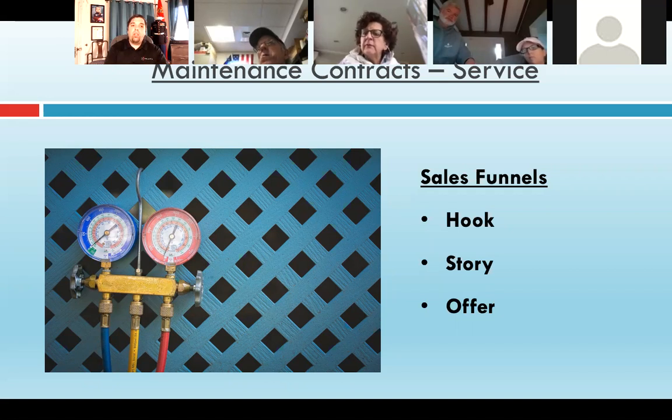Once a maintenance contract is sold, they start seeing the value immediately. Next year you get the renewal, and the next year again — and you start to raise the value of the business. These are sold per system, so if there are multiple units, you might have to send a maintenance technician back after you get the system running. The key is: you cast the hook, you tell a story — a real one, don't make anything up — and then you offer the customer a reason to say yes today. That's the key piece.